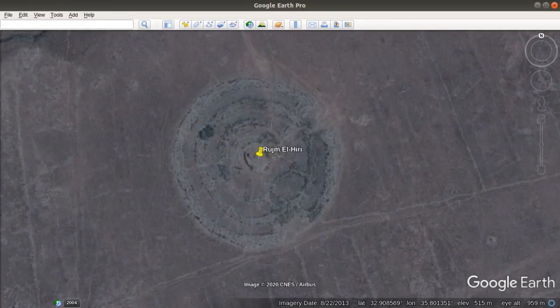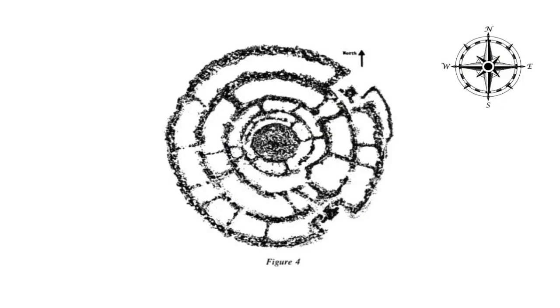The first thing we always do is look for maps of an ancient site. Google Earth is a powerful tool for this, but that alone is not enough. We found several maps of Rujam el-Hiri and examined them all.